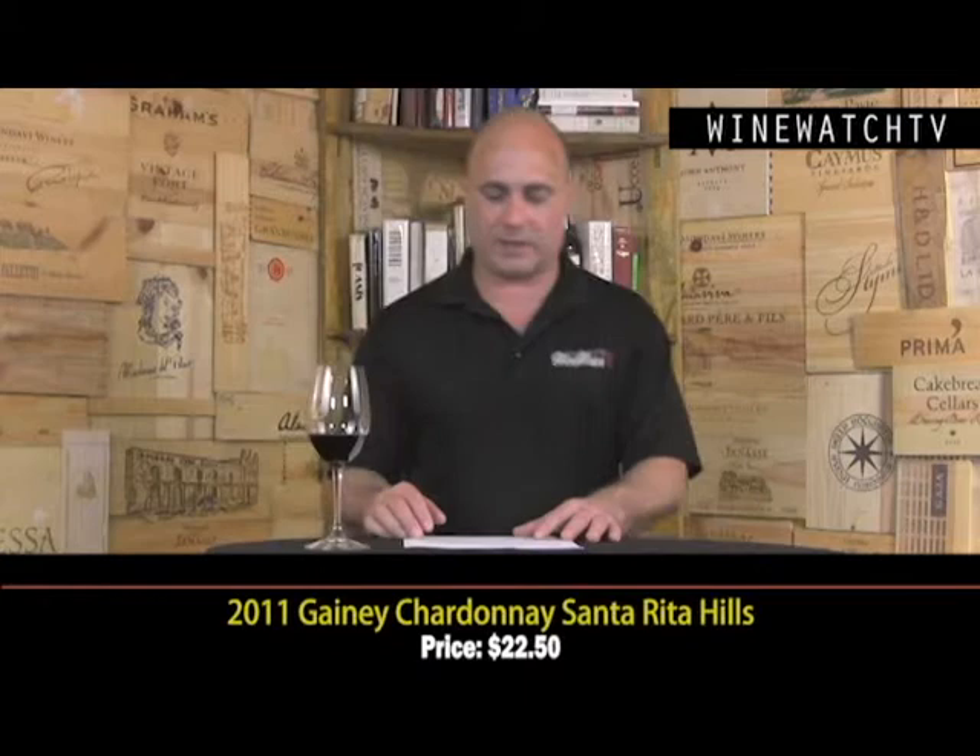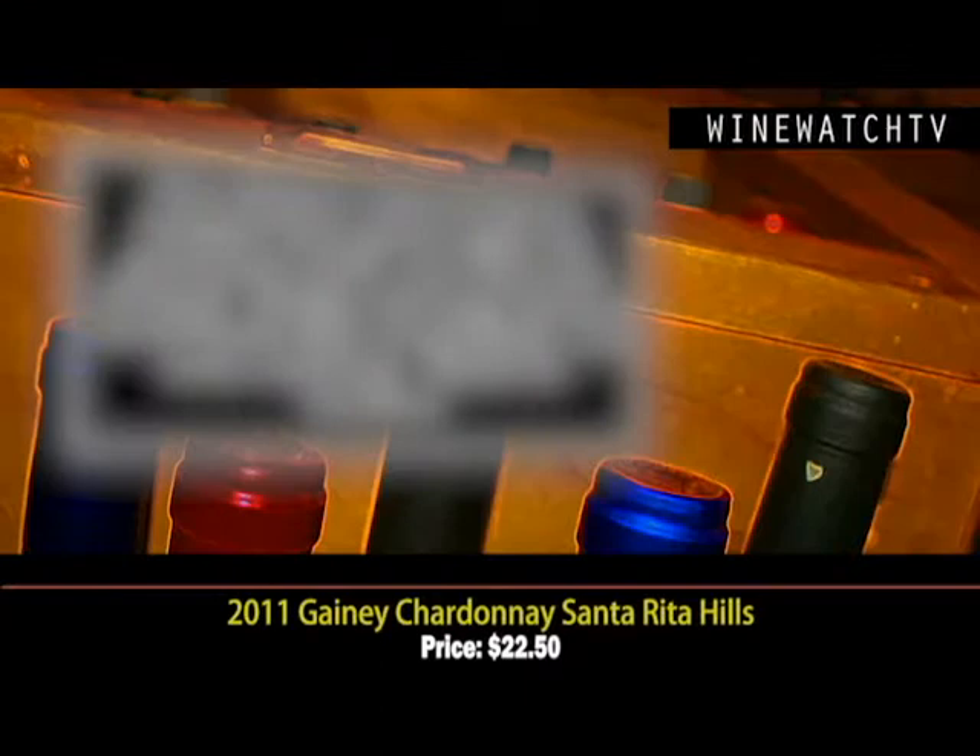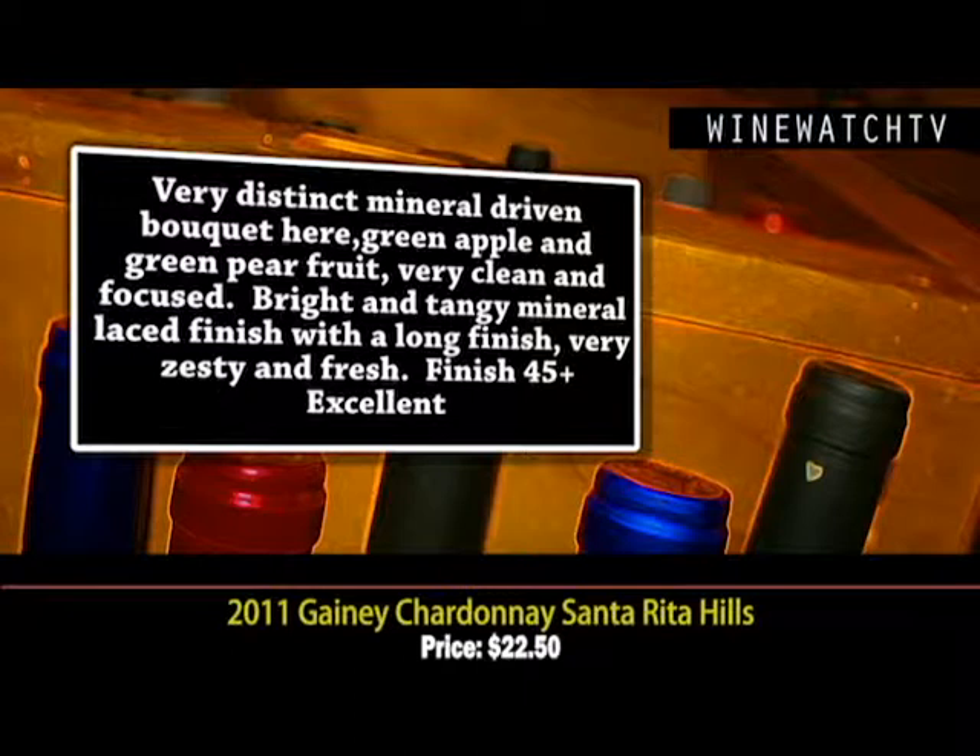60 lots seems like an awful lot, but anyways there's a very distinct, mineral-driven bouquet here. I love the Chardonnay and Pinot Noir coming out of this cold climate. This wine sees 60/40 oak to steel, with 40% malolactic fermentation — they get such bright acidity.